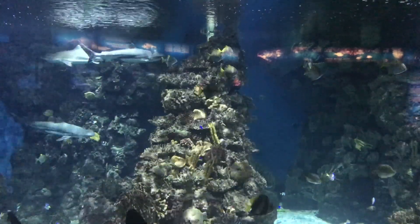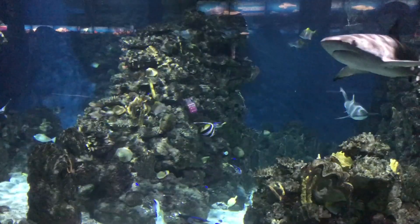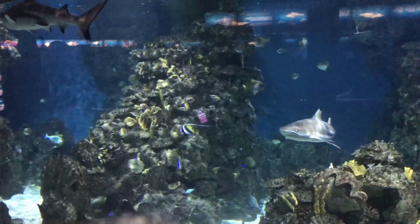From the large aquariums here, there are several types of fish which can be seen swimming right above your head as you walk along the 80-meter steel tunnel.